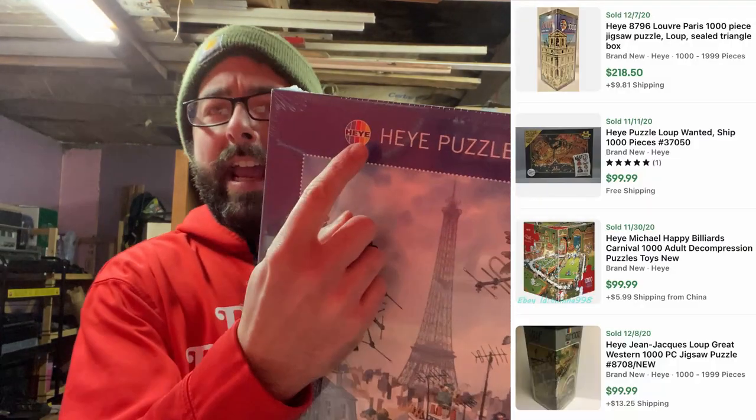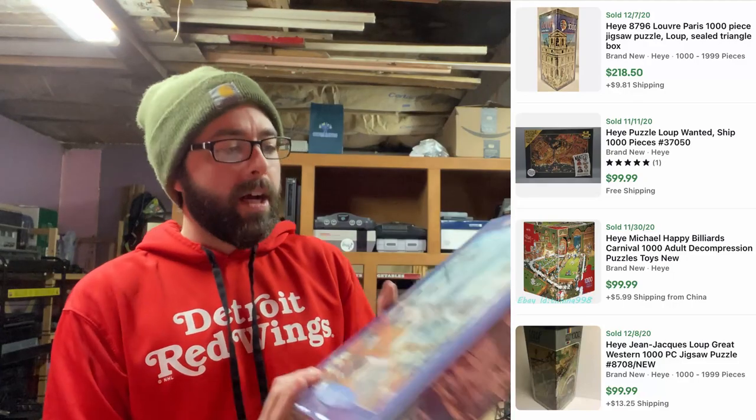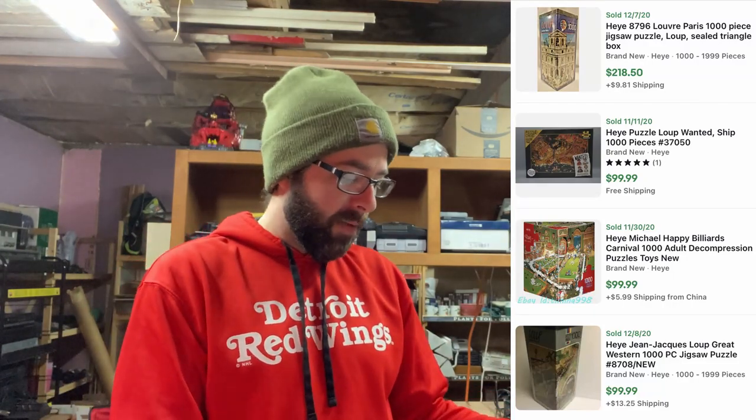So here's a HEYE puzzle — H-E-Y-E. I looked these up and they had a pretty good resale on them. I couldn't find this exact one, which is good news and bad news. Good news because I'll be the only one out there. Bad news, because maybe there's a reason why this one doesn't sell. But I paid $5 for that. New — scan a barcode, two pictures, easy list. Very, very easy list.